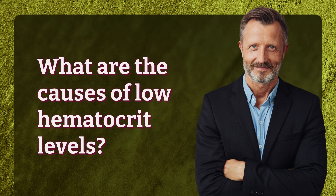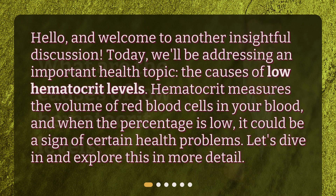What are the causes of low hematocrit levels? Hello, and welcome to another insightful discussion. Today, we'll be addressing an important health topic: the causes of low hematocrit levels. Hematocrit measures the volume of red blood cells in your blood, and when the percentage is low, it could be a sign of certain health problems. Let's dive in and explore this in more detail.